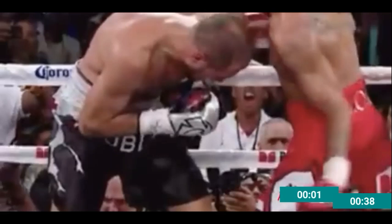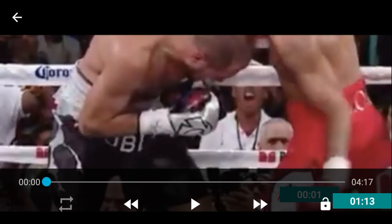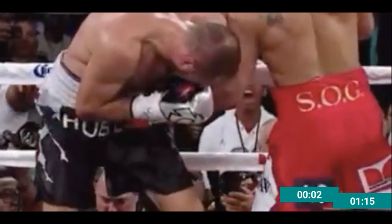I want you to take note — the writing on the front of Kovalev's trunks is about two and a half to three inches below the bottom of the belt line. This is the series of punches that ended the fight. I also want you to notice that Tony Weeks has a clear line of sight. The view you're looking at right here is the identical view that Tony Weeks had.